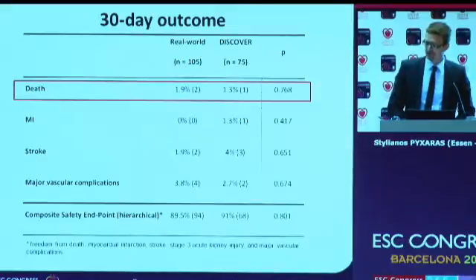From this real-world experience, the overall mortality — the primary endpoint — was approximately 1.9% in our study population, which was not significantly different from the DISCOVER trial. Likewise, myocardial infarction, stroke, and major vascular complication rates were not significantly different from the DISCOVER trial.